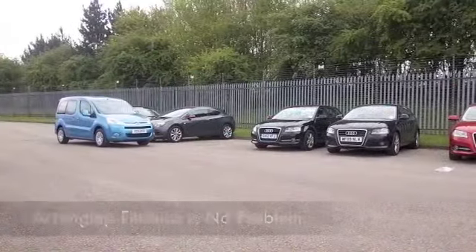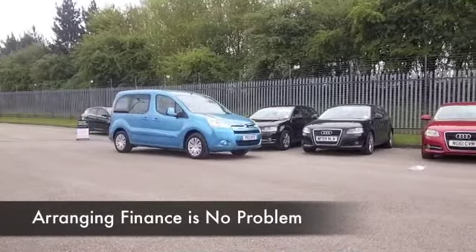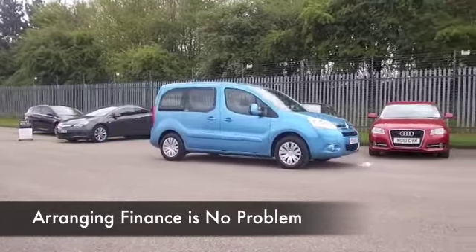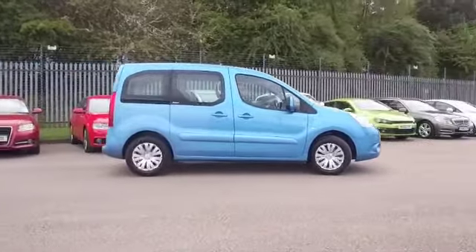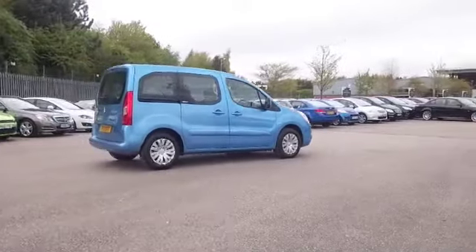And family friendly running costs as well — I think if you're taking it easy on a long run you'll be aiming for about 58 to the gallon, so that's not bad by anybody's standards. Group 4 insurance, so easy on the pocket I would say.